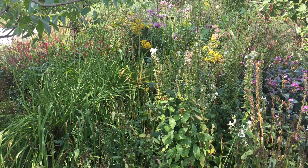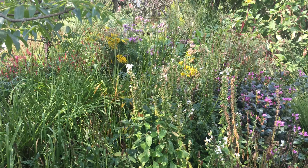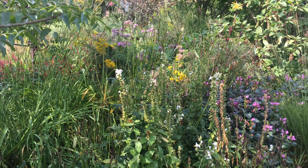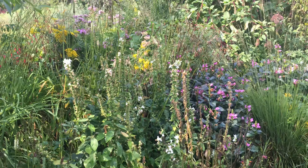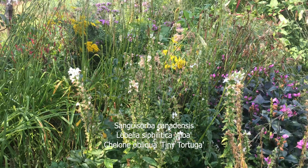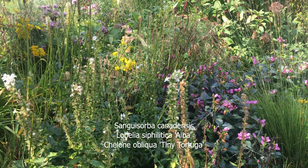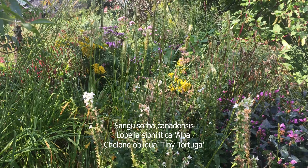Hi, everyone. It's September 6th — a Sunday, one of my favorite days. It's quiet, and I thought it'd be a good day to look at some nice combinations for average to moist soil. Here you see Sanguisorba canadensis, Lobelia siphilitica alba, and Colony Tiny Tortuga. They make a nice combination for average to moist soil.